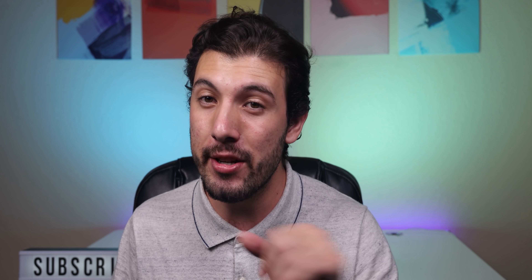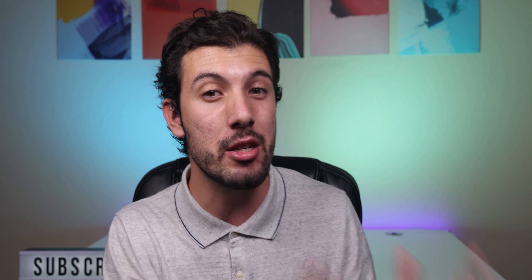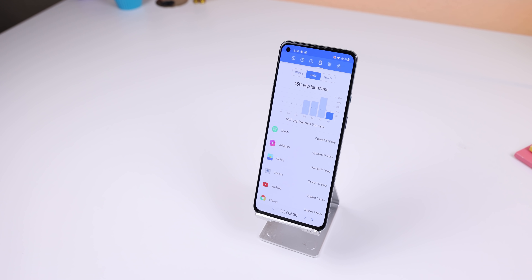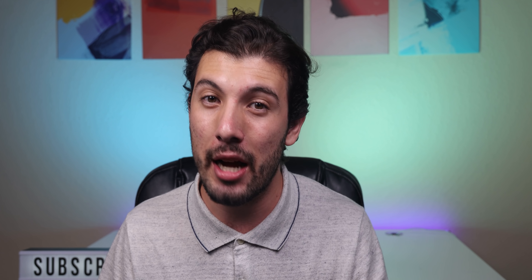That concludes the best Android apps of November 2020. I hope you guys enjoyed my selections for this month. If you did, please drop a thumbs up on this video — it really helps out the channel. Also, if you feel like being awesome, get subscribed with the notification bell turned on. We make videos like this every month. Don't forget to check out Action Dash through the link in the description, and I'll catch you guys in the next one.